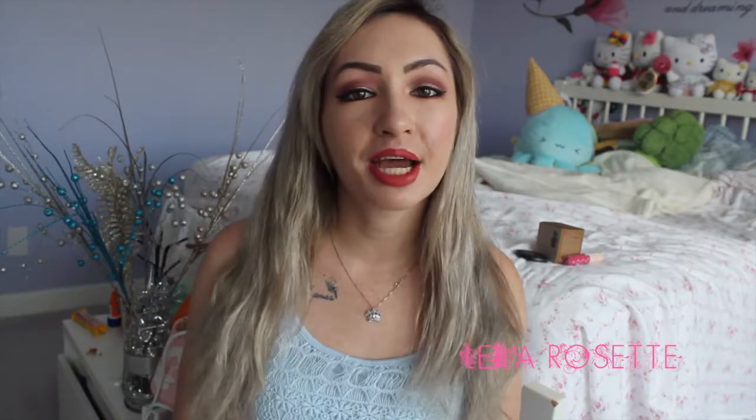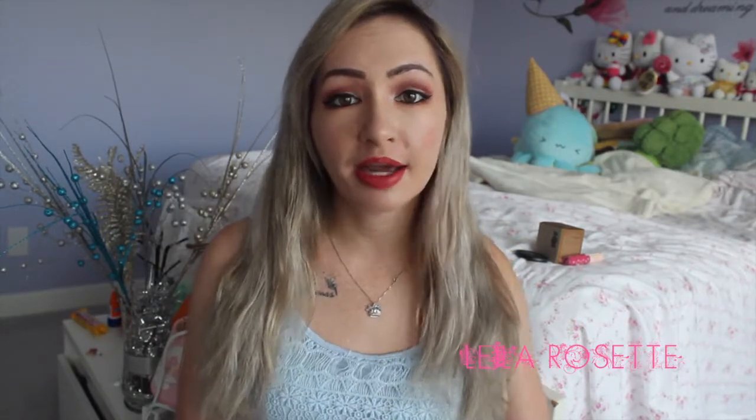So today's video is going to be a Colourpop haul. As you guys can tell from the title, this is going to be from the Karrueche Tran collaboration with Colourpop — her second collaboration with them.